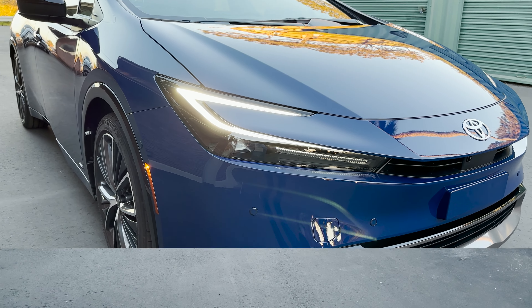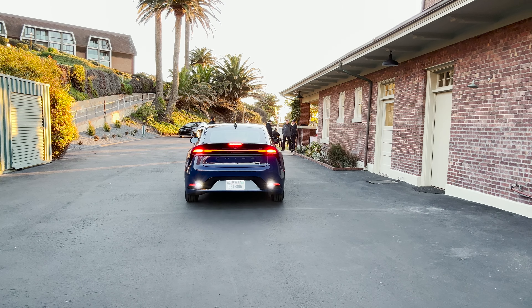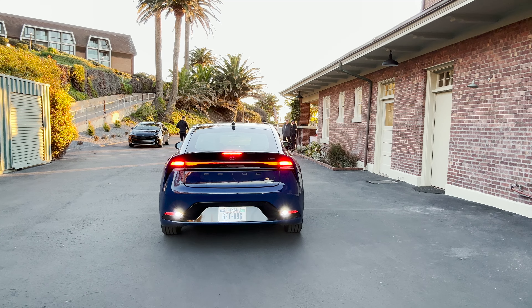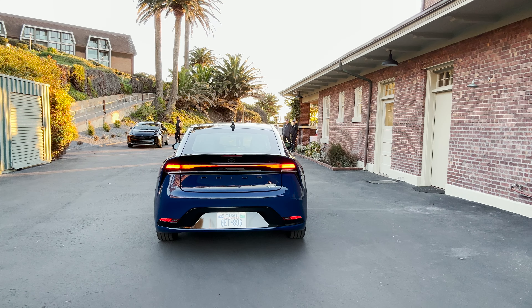How does that look? So let's back this one up so we can see just what it looks like when we've got the flashers on. And then we'll go forward.